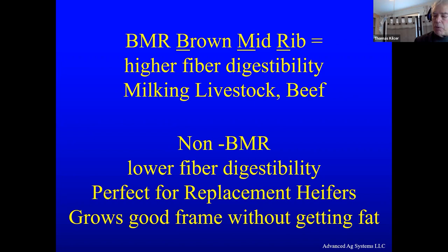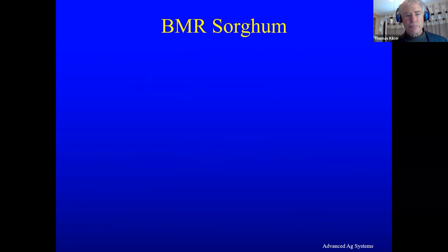The non-BMR has a lower fiber digestibility, but we found it's perfect for replacement heifers. If you're growing replacement heifers and feeding them BMR, they're going to get real fat and not put on a lot of milk-producing ability. Going to a non-BMR grows a really good frame without getting them fat. The farmers who have done this report they are not going back to corn silage for their heifers — they're staying with a non-BMR.